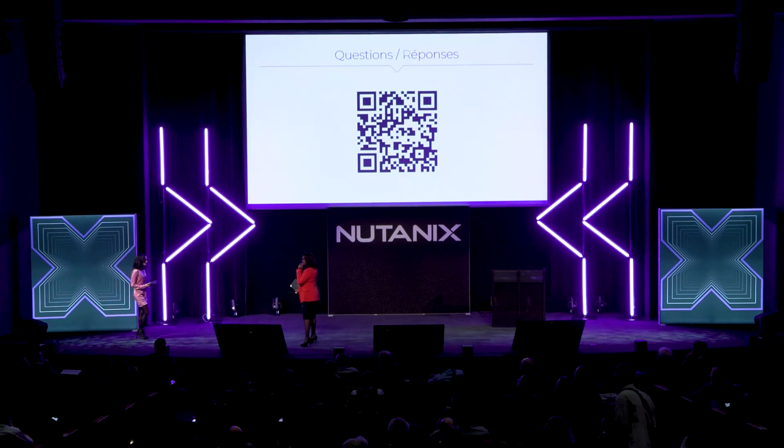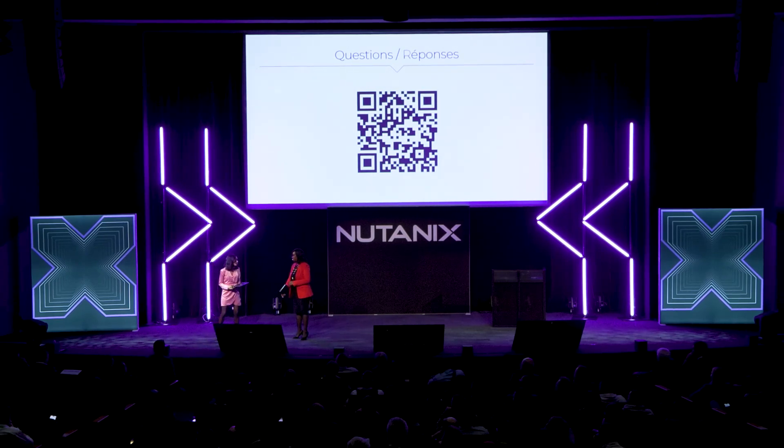Thank you very much for this presentation, which seemed very clear. We know the stakes, we know the challenges. If you wish to ask questions, there is a QR code — don't hesitate, don't be shy. That said, since we're all in the same room, you can also ask me directly without the QR code. I know digital is great but COVID reminded us how much we need to see each other, speak to each other, and touch each other.